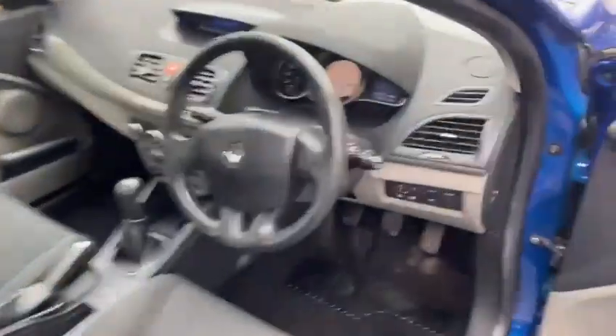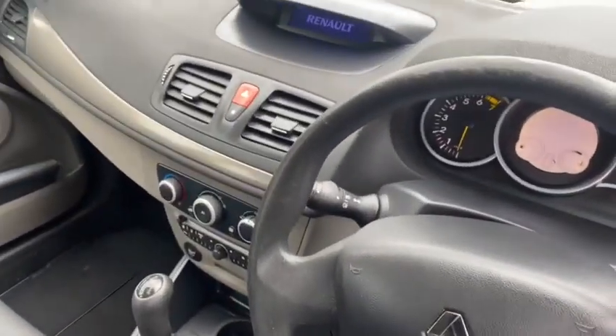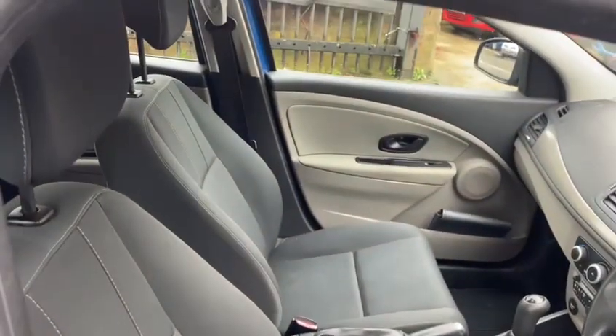Let's take a quick look inside. 106,000 miles, four services in the book, recently serviced. It's quite tidy really — no rips or tears, and it hasn't been badly treated, this vehicle.